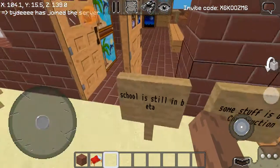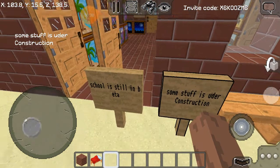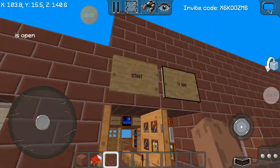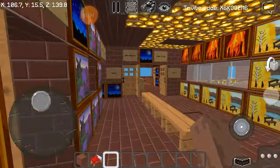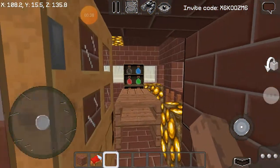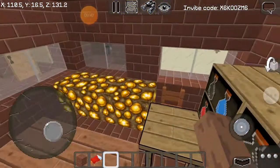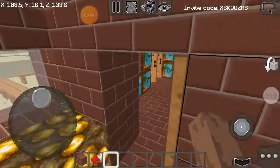The school is under construction — you can read these signs. School is still in beta, some stuff is under construction, but the school is open. If you walk in, we have a life science class right here.